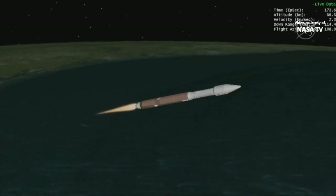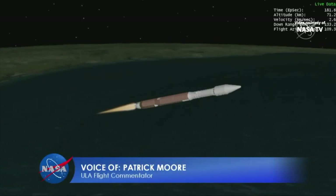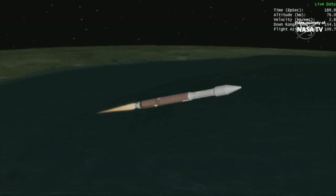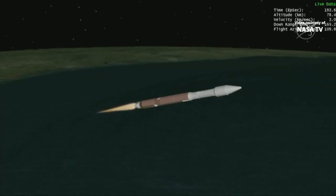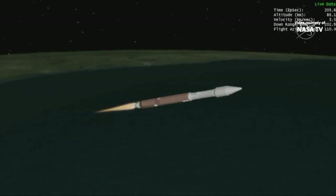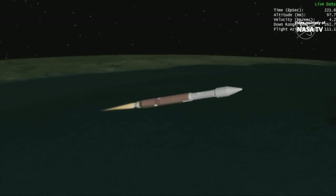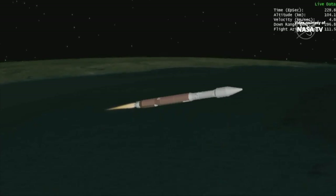BECO stands for booster engine cutoff. One minute remaining — RD-180 continues to look good. Pump speeds and injector pressures look good. 3 minutes 15 seconds in — about to cut that booster. Vehicle body rates look stable. Now 3 minutes 30 seconds in. RD-180 now throttling to maintain a constant 5G acceleration limit. Engine response looks good. We've begun boost phase chill down. Now throttling to a 4.6G acceleration limit. Boost phase chill down is ended. Standing by for BECO. And we have BECO — booster engine cutoff.